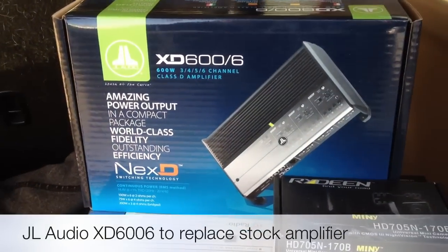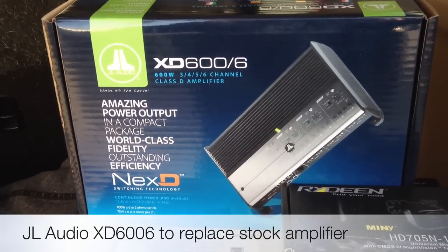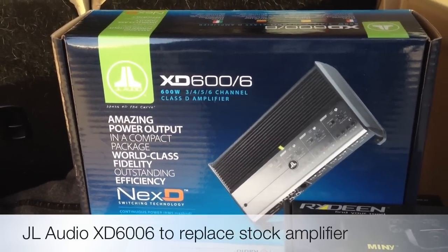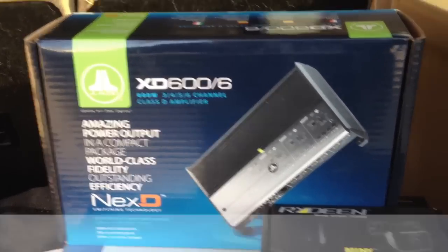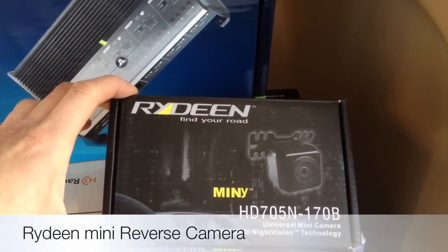Since we removed the stock radio, the fiber optic stock amplifier needs to be replaced with this 6-channel XD606 from JL Audio — considerably more power and better sound. We then used Rydine's little mini HD705N camera.